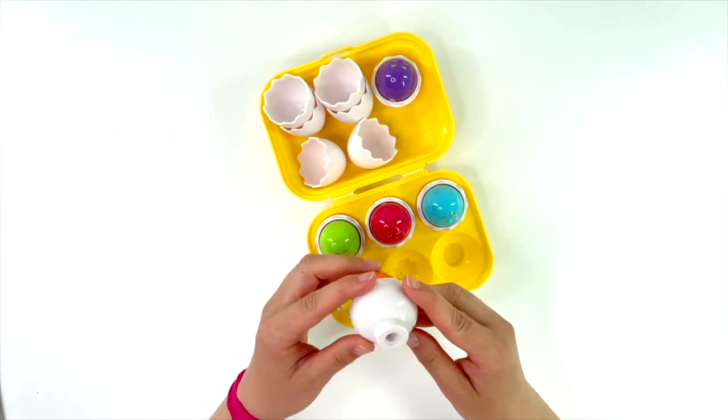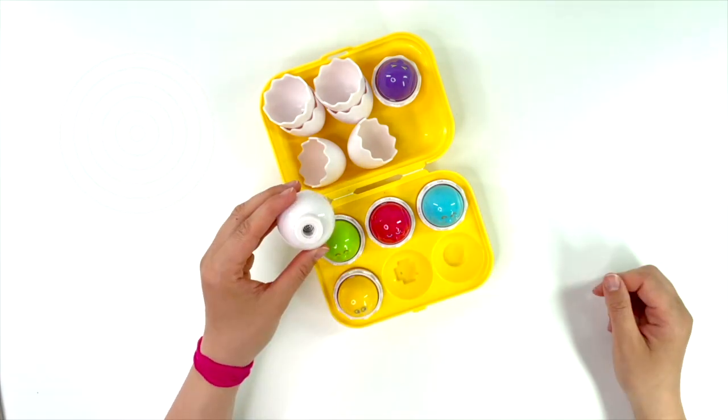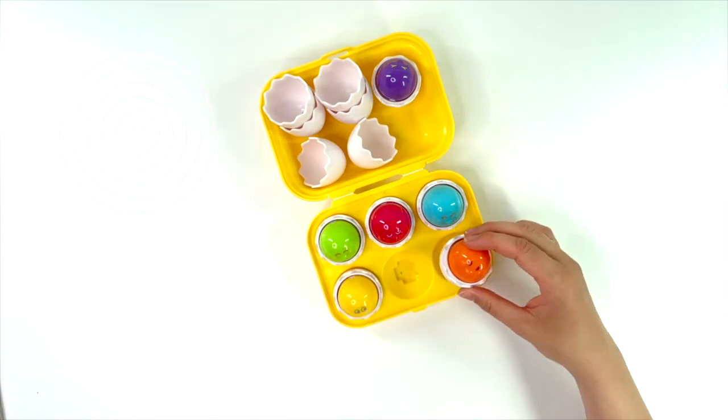Orange egg has a circle. Let's find it. Here it is.